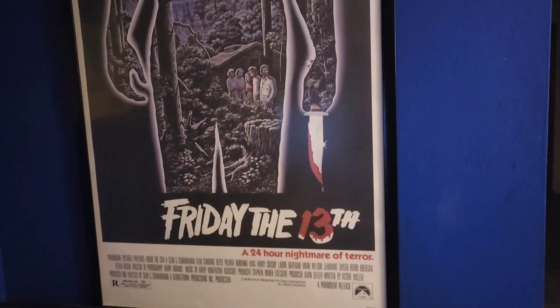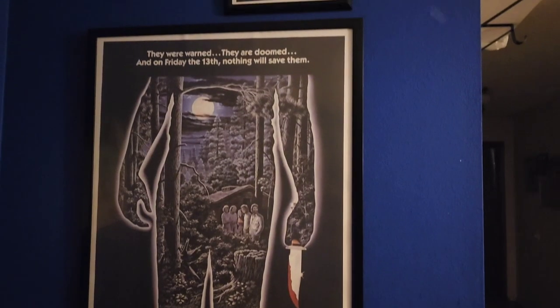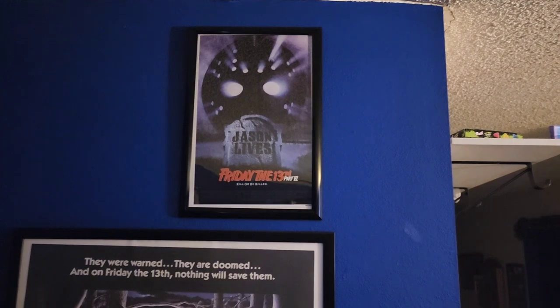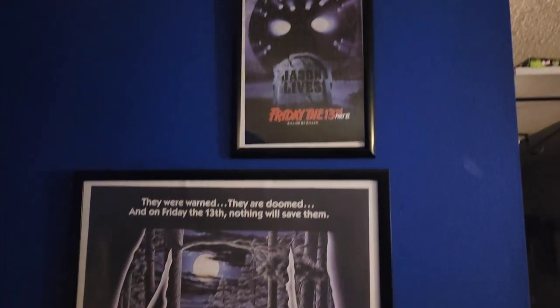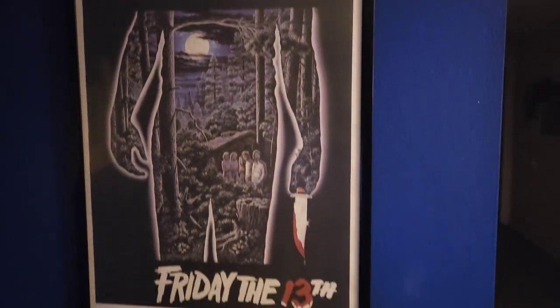Next up, the Friday the 13th wall — and that's what it's going to be, because I'm going to keep getting more Friday the 13th posters. That's the first one right there, and right above it is Jason Lives: Part 6, my favorite Friday the 13th film. I'm going to get more and just make this my Friday the 13th wall.